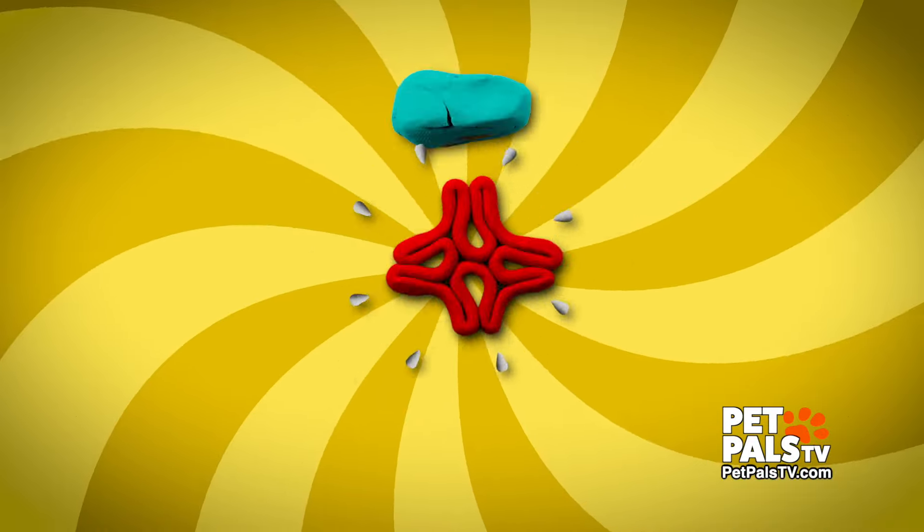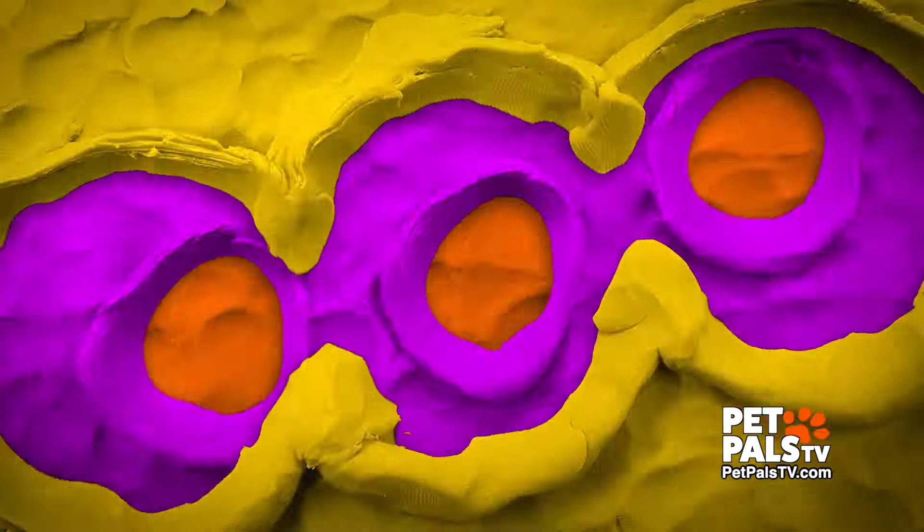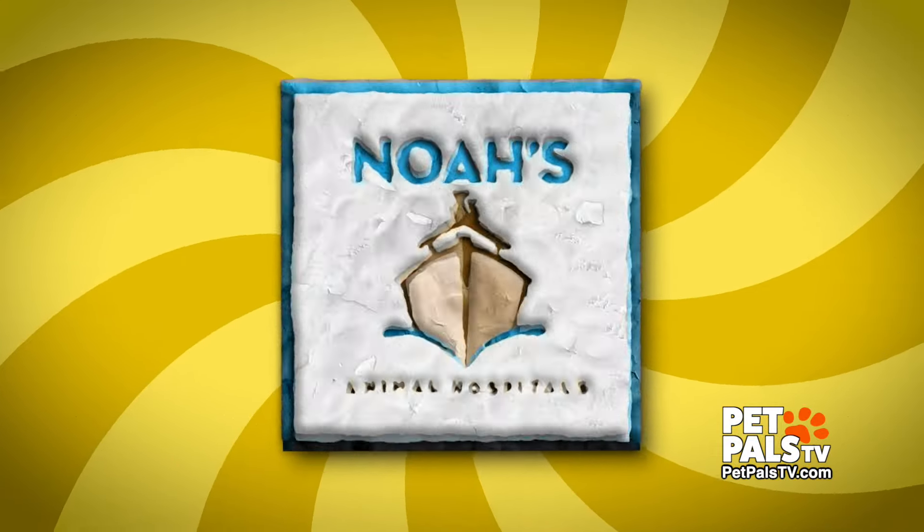That's some fun facts about our friend with the bushy eyebrows and the scruffy beard — the Schnauzer. Know your breed. Brought to you by Noah's Animal Hospitals.